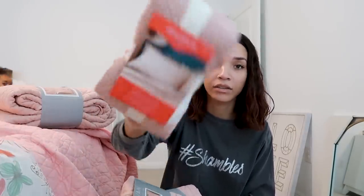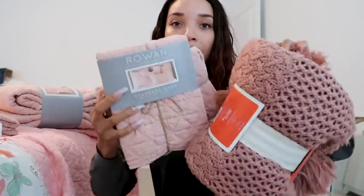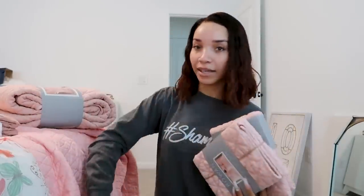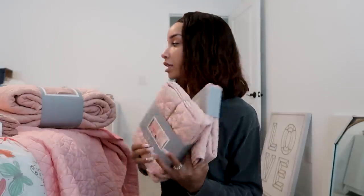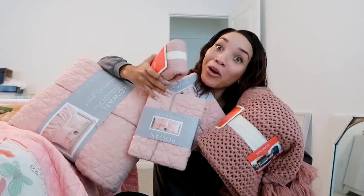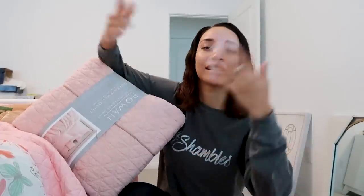They only had one matching pillowcase at Target, and I need two. But then my mom was at HomeGoods and she found two pillowcases that kind of matched with the color scheme as well. They're a little bit lighter but we're doing a variety of different tones of pink. We've clearly been going a little overboard trying to get the right stuff for Ziya's room — lots of buying and returning. It's just hard to get the colors right.